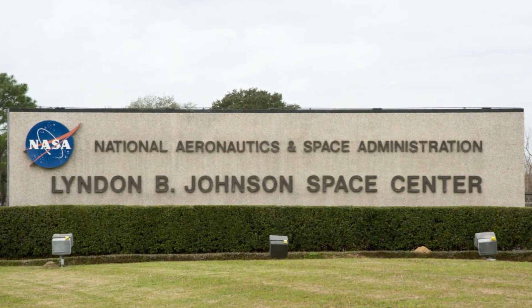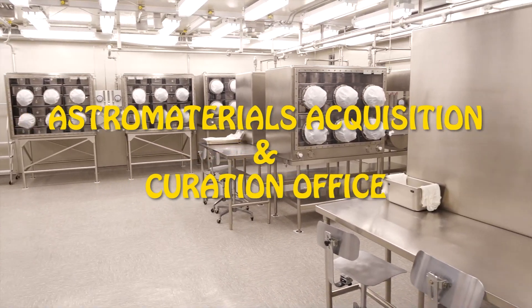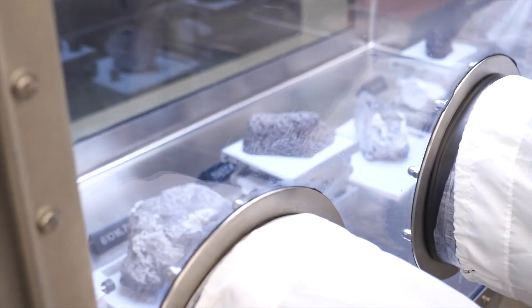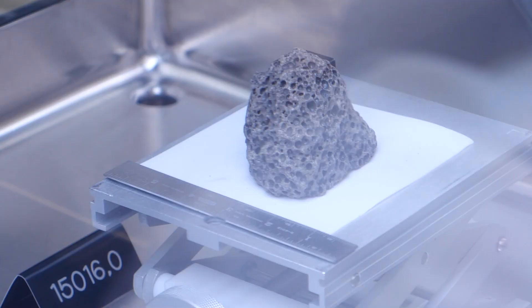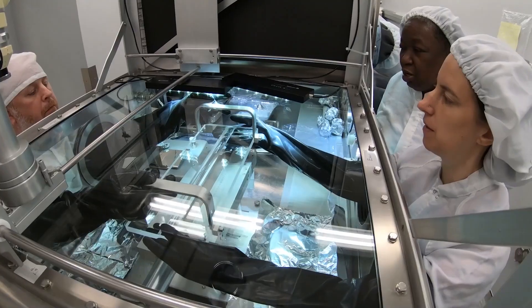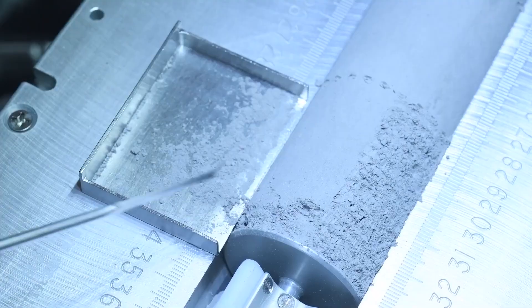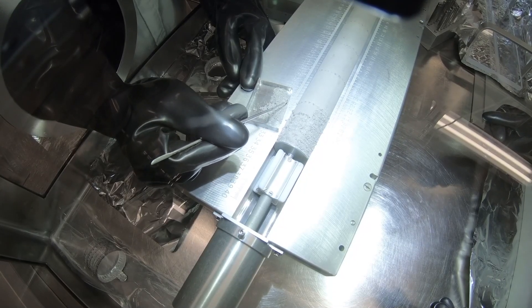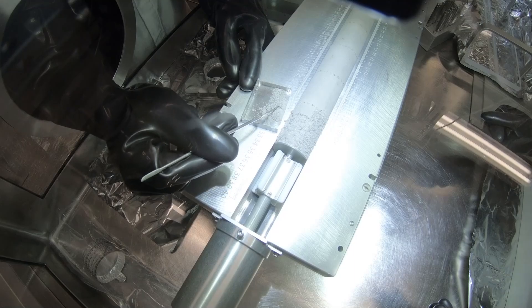We are at NASA Johnson Space Center in the Astromaterials Acquisition and Curation Office — but we just call it the Curation Office. Here we take care of all of the moon rocks that NASA brought back during the Apollo missions, so that they can be studied by scientists around the world. They use instruments to analyze something specific about the rocks, and then use the evidence from those measurements to tell a story.